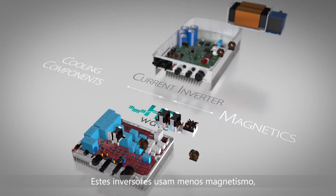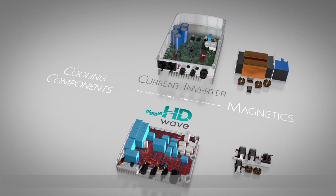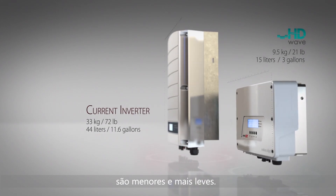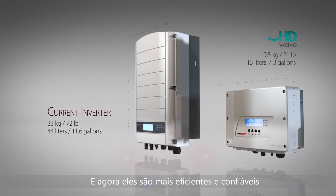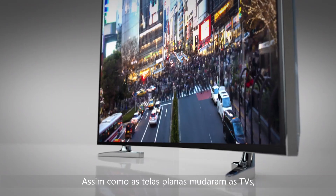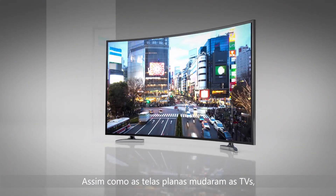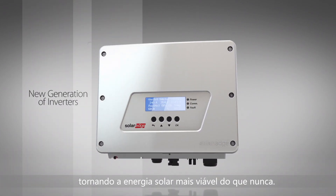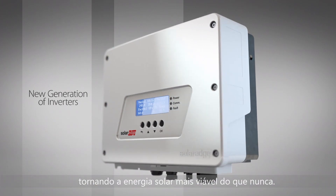These inverters use less magnetics, have fewer cooling components, are smaller and lighter, and are more efficient and reliable. Just as flat screens changed TVs, HD Wave technology creates a new generation of inverters, making solar energy more viable than ever.